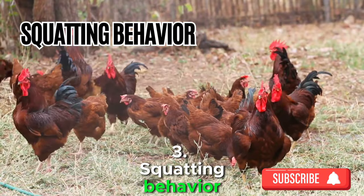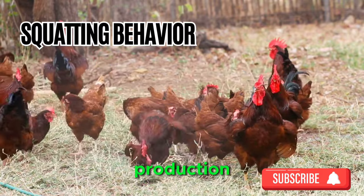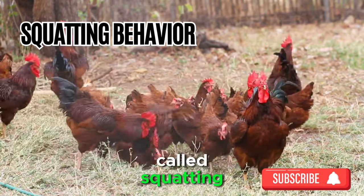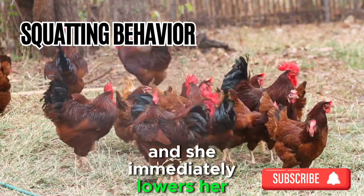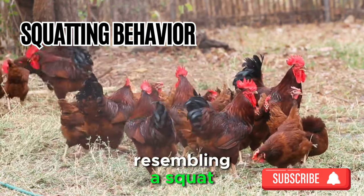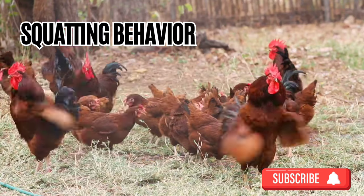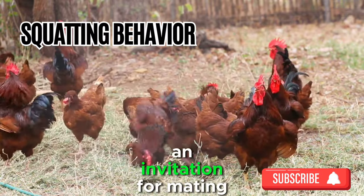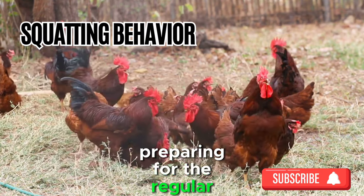Sign 3: Squatting Behavior. An intriguing behavior called squatting also marks the approach of laying days. When you approach a hen and she immediately lowers her body, resembling a squat, it is a clear indication that she is ready for the egg-laying business. This instinctual posture is an invitation for mating but is also a sign that her body is preparing for the regular routine of laying eggs.